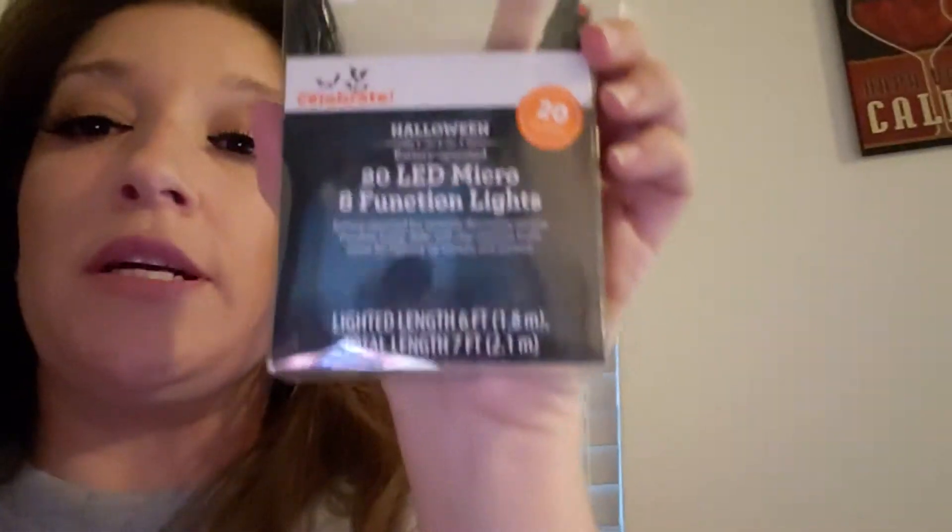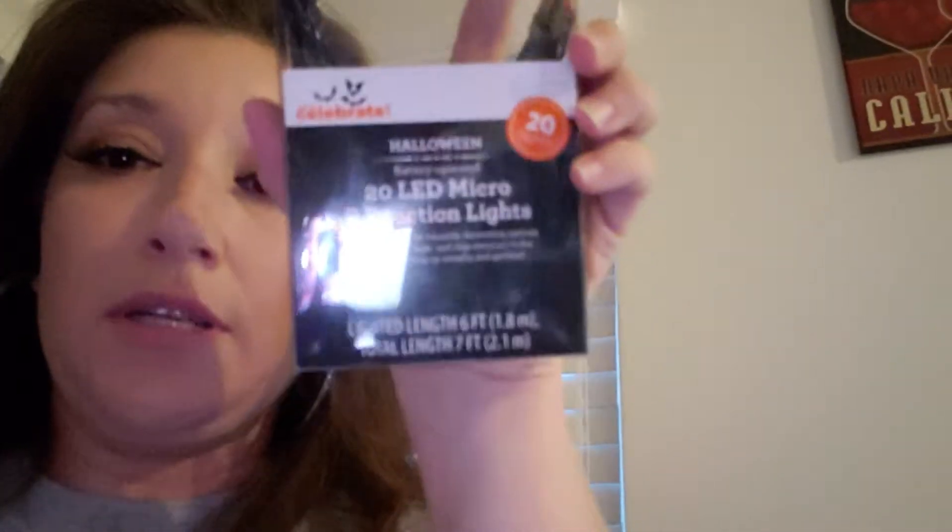I went to the Dollar Tree and found some really cool stuff. I want to do some DIYs I've seen on YouTube channels — I saved them so I can copy them and do them in my home. I got some of these little tiny lights, 20 of them, and they're the red ones because they're gonna be for the eyes. I'll show a DIY of what I do with them.